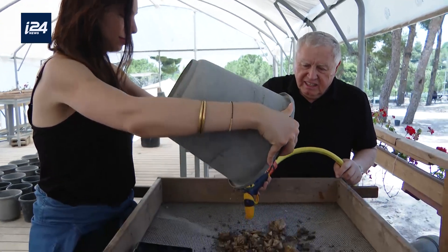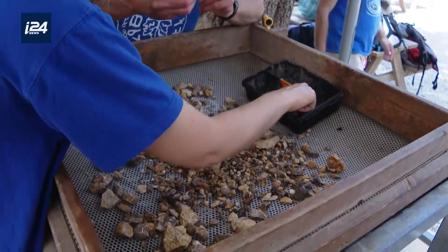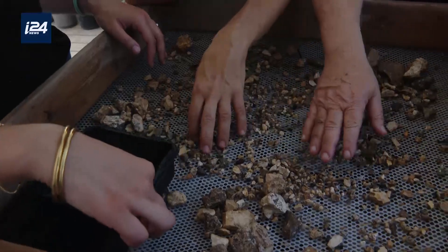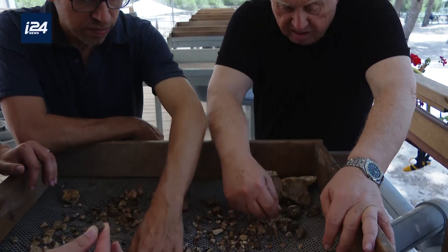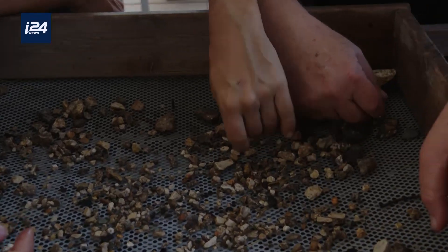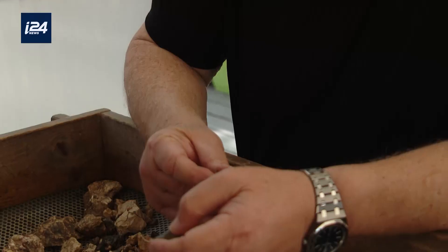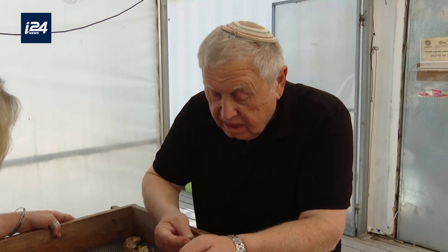We developed a wet sifting technique in which we retrieve all of the finds — 100 percent of them. In a regular excavation you miss lots of small artifacts. Thanks to the involvement of many volunteers, thousands of archaeological discoveries were saved, along with the buried stories of the Temple Mount. Once we sift the material and retrieve all the archaeological artifacts, we discard the stones. And Avi offered us, several years ago, to create artistic artifacts out of them, and by this way to connect people to Jerusalem.